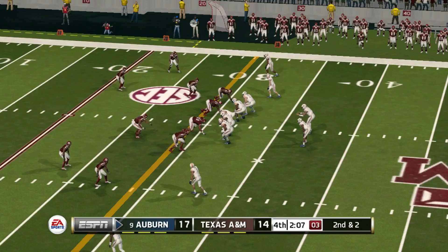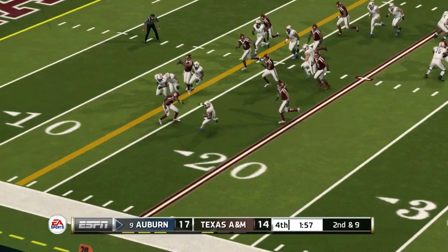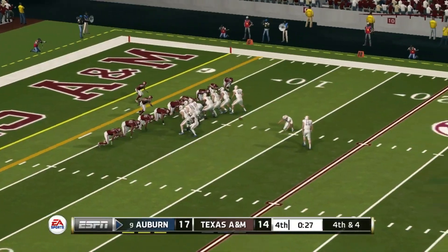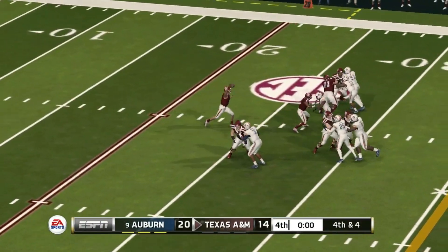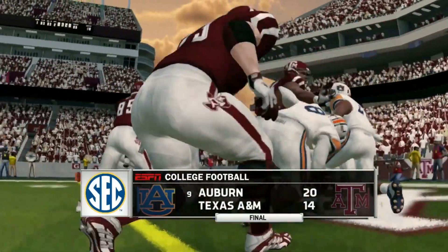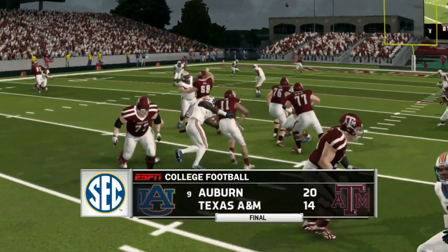Fourth quarter, third down and ten — Mond tries to get a big first down but it's knocked away and Auburn's defense gets the stop. Auburn's offense just tries to run the clock — big completion picks up a first down, A&M running out of timeouts. Another first down on the ground from Eli Stove. It's a video game though and they threw an incomplete pass instead of taking a knee — so 20 to 14, the game's not over. But the Auburn defense steps up on the final drive and Auburn survives 20 to 14.